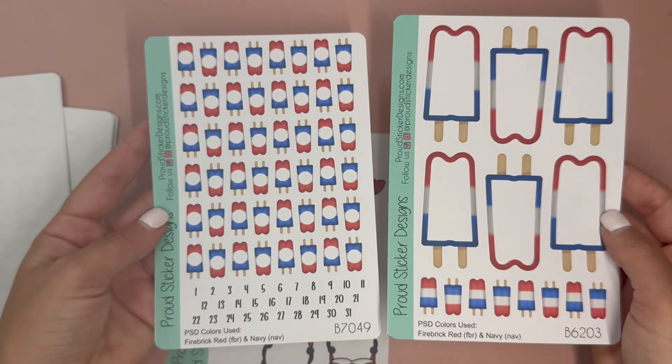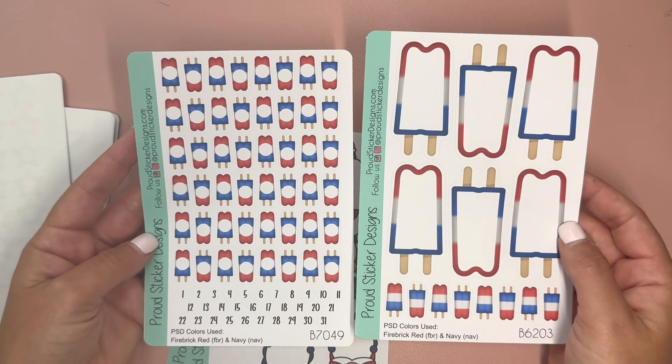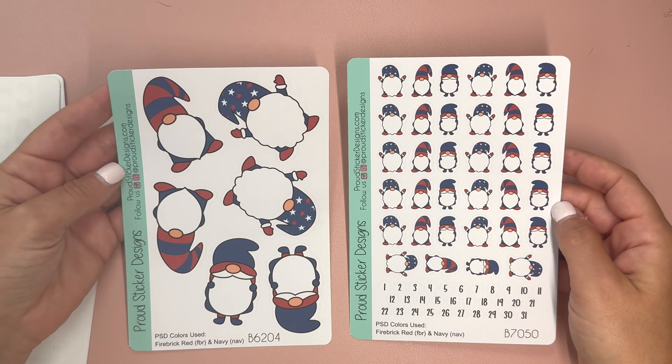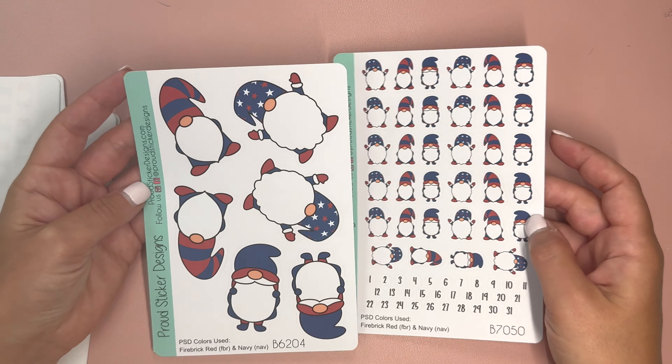There are also fun popsicles — we've got the bigger ones and the small popsicles. And then we have the patriotic gnomes. How cute are these? We've got the big gnomes and the little ones. So those are the patriotic stickers.